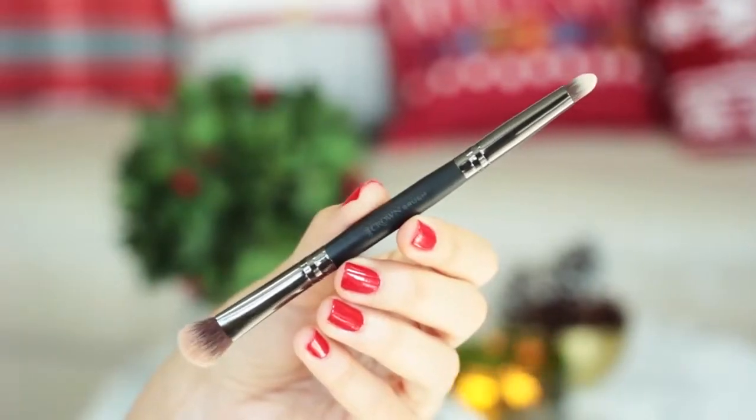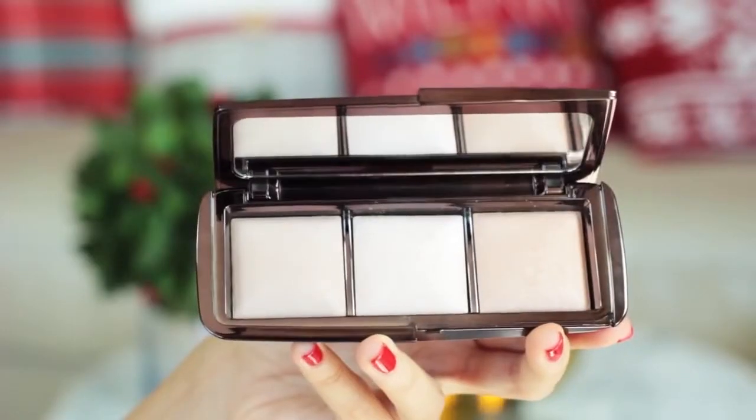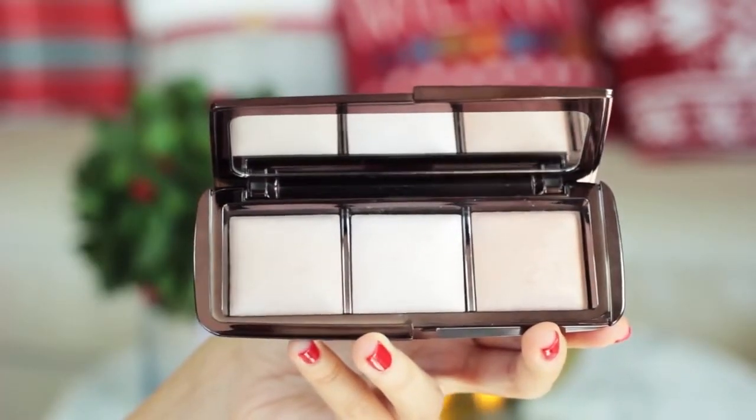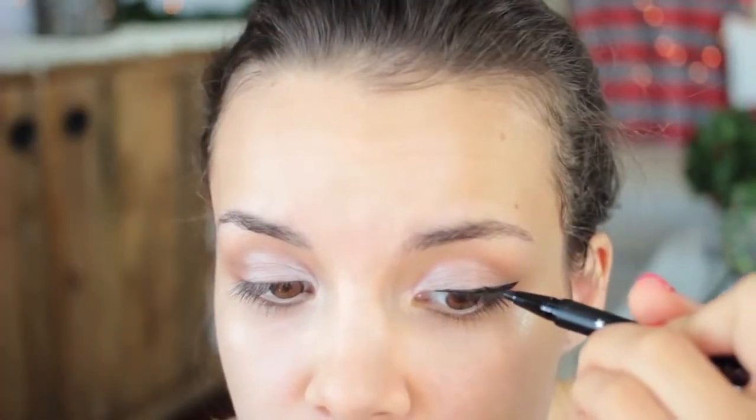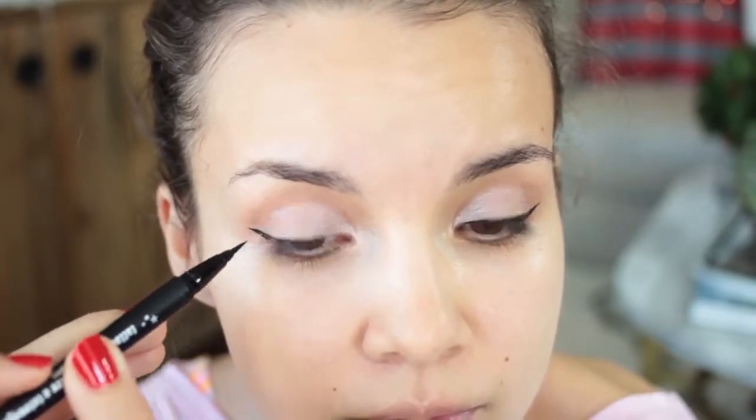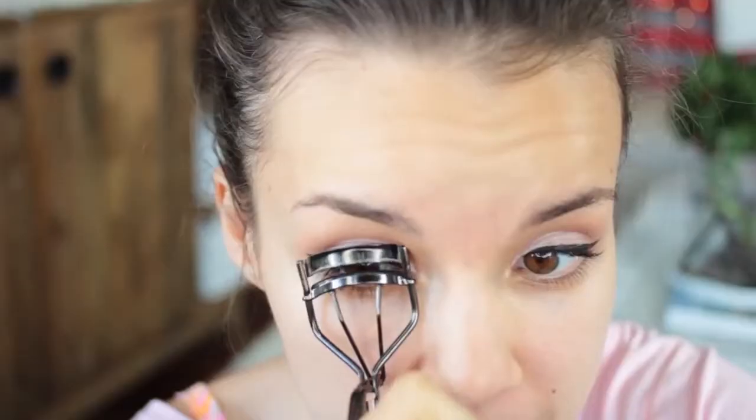I'm going to take my Crown Infinity Shadow and Crease Duet Brush and use the crease brush side in my Hourglass Ambient Lighting Palette — the middle color — to really highlight the inner third of my eyes. You guys know I love winged eyeliner, especially during the holidays, so I'm using Kat Von D's Tattoo Liner to carefully line my upper lash line and create a little wing at the end. I have my good days and not-so-good days with winged liner, so it's okay if you have to redo yours. Then I'm curling my eyelashes.